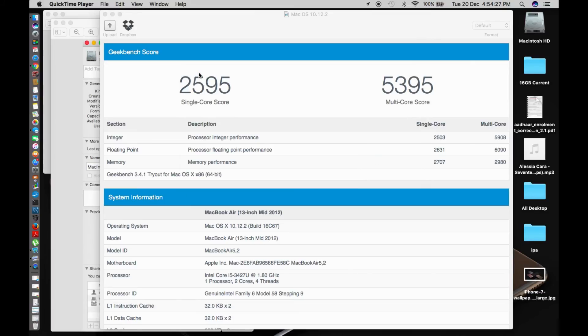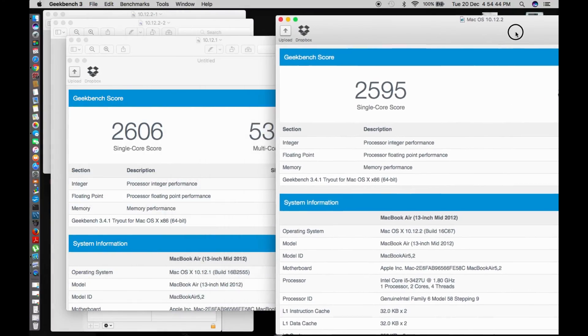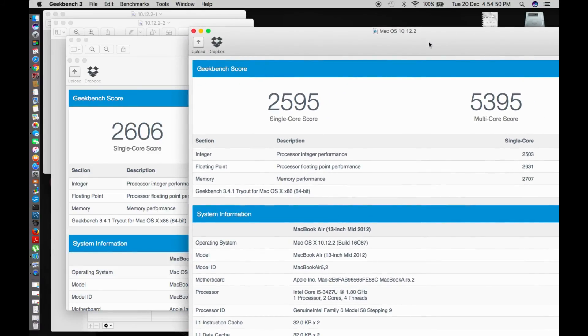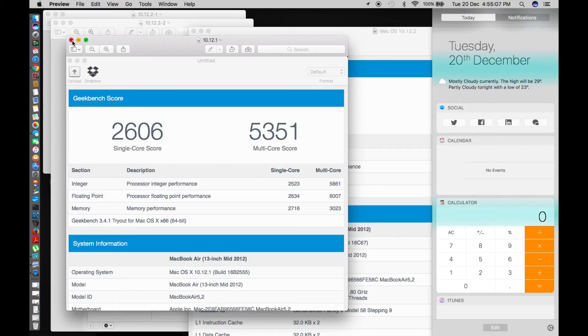The Geekbench test for macOS Sierra 10.12.2 shows a single core score of 2595 and a multi-core score of 5395. Comparing with the previous 10.12.1 results, the single core score came down by just a couple of numbers, and the multi-core score went up by about 10–20 points. So performance remains essentially the same, with multi-core slightly improved.